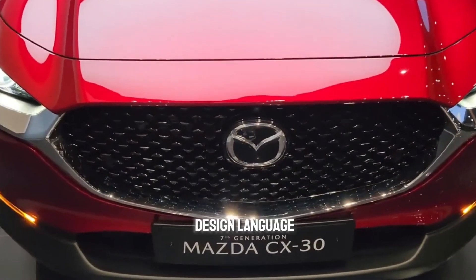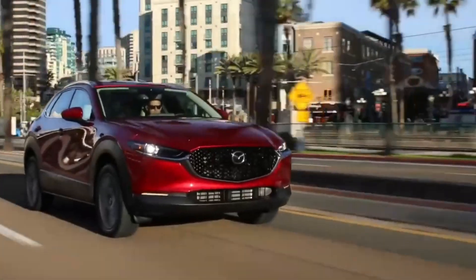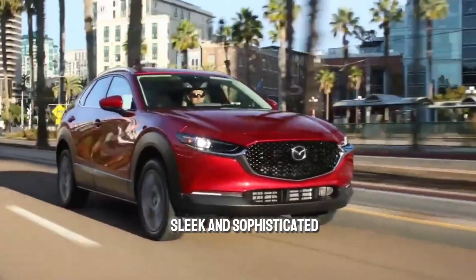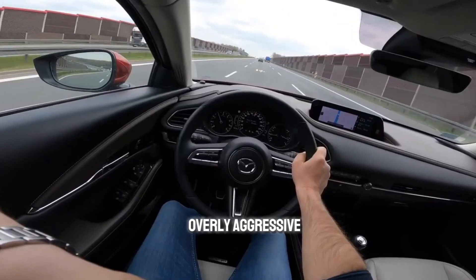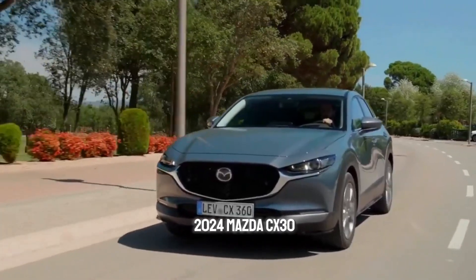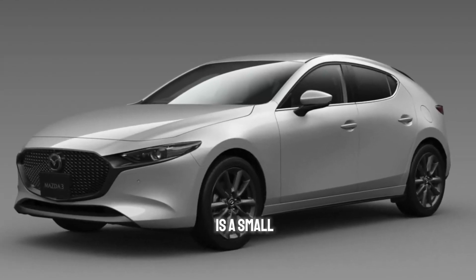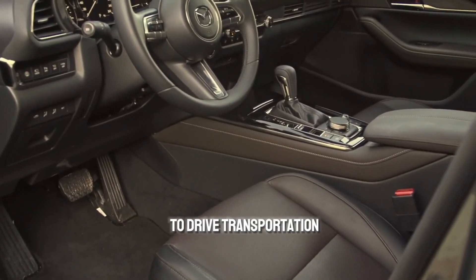Mazda is known for its Kodo design language and the CX-30 is a perfect example. The exterior is sleek and sophisticated with flowing lines and a bold grille. It doesn't look overly aggressive, but it definitely has a sporty presence. The 2024 Mazda CX-30 is a small SUV that easily satisfies our desire for fun-to-drive transportation.